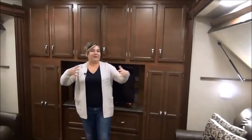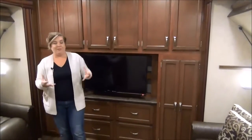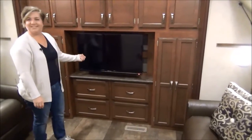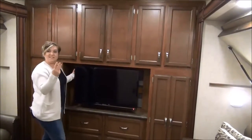Here we are in the kids' room — you can call it a den room, or if you're grandparents, the grandparent room. Amazing storage! I didn't even see the TV the first time — you've got a flat-screen TV in here. There are three TVs in this unit.